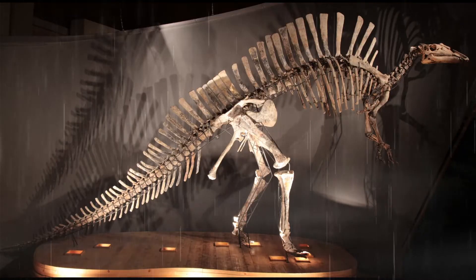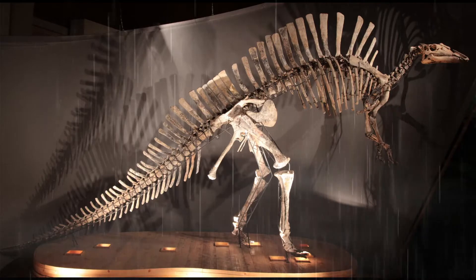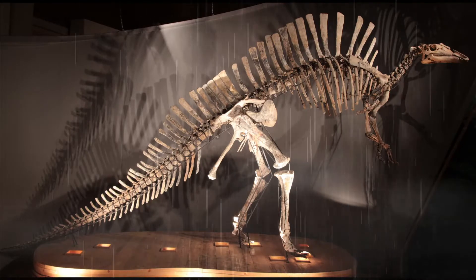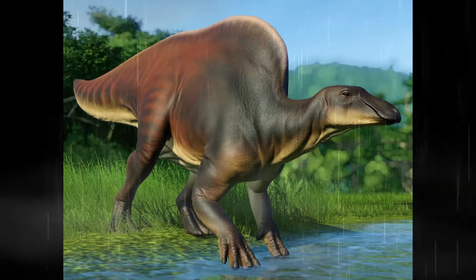Ouranosaurus nigerensis, as it's more commonly known as a scientific name, is from the early Cretaceous of modern day Niger and Cameroon. The species name is actually in honor of the location where it was found, Niger, and the Arabic word for Kurge.